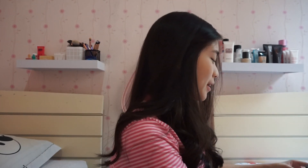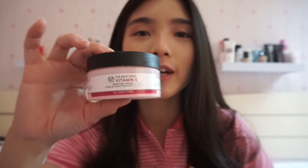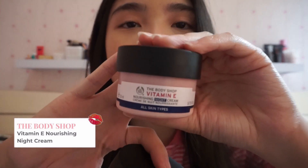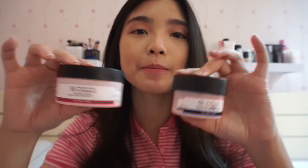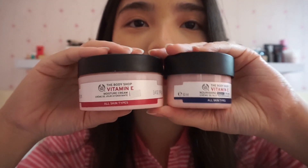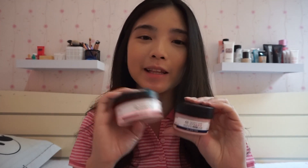So ini tuh my two most used products. Jadi ini tuh skincare aku. Yang ini tuh day cream, jadi ini tuh kayak moisturizer gitu. Terus yang ini tuh night cream, which is the same brand, and they came from Body Shop. Ini tuh yang seriesnya vitamin E. Jadi kalo kalian yang sering nonton tutorial aku, pasti kalian udah sering liat produk-produk ini aku pake di setiap tutorial aku.